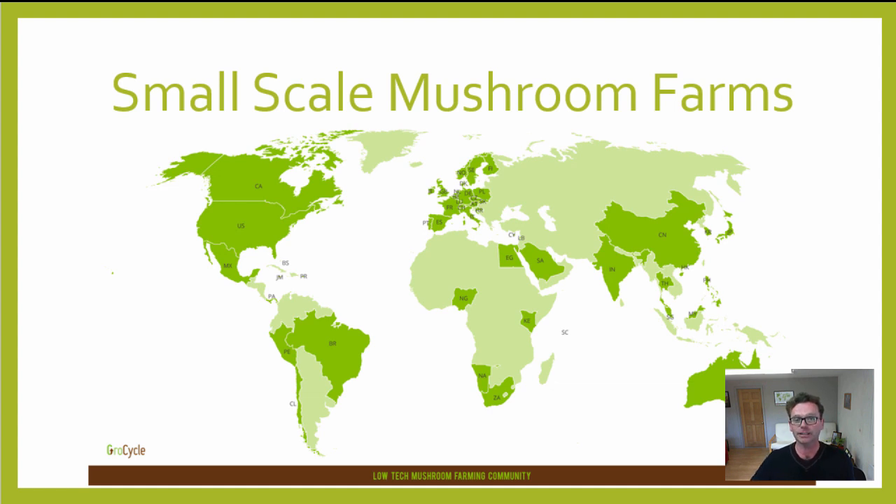So that gives you a good insight into how we run our farm — I hope you found it very useful. On top of this, we also support a whole community of small-scale mushroom farms worldwide. If you'd like to find out more about setting up a low-tech mushroom farm, check out the free ebook below this video. Thanks a lot for watching and take care.